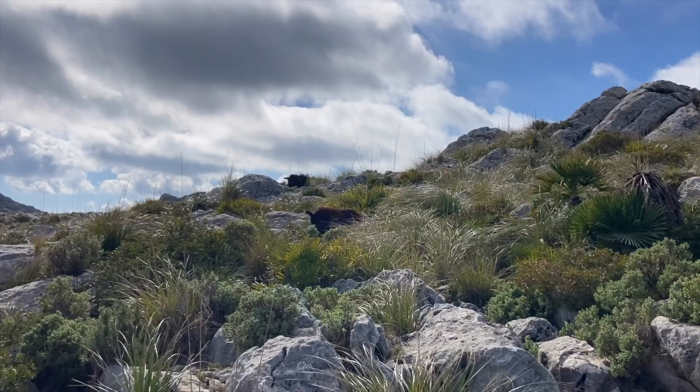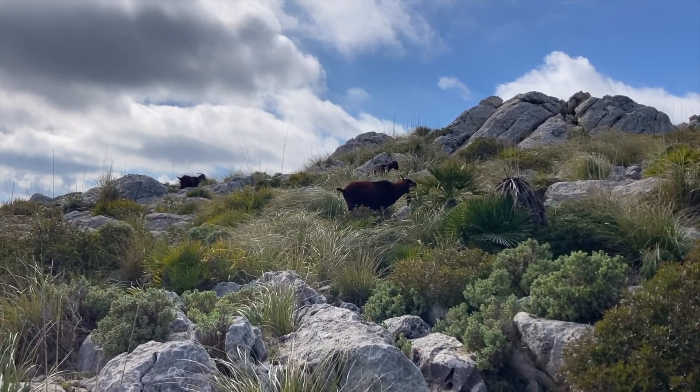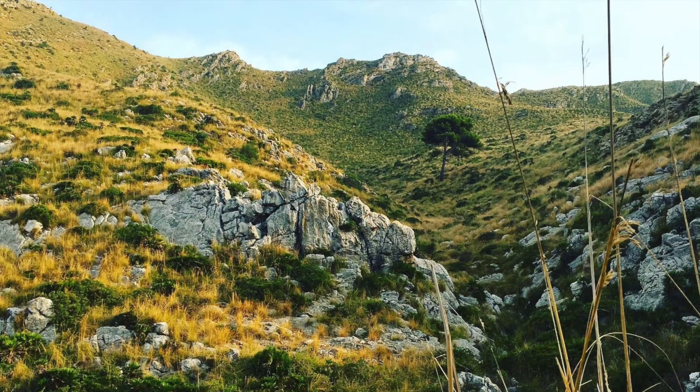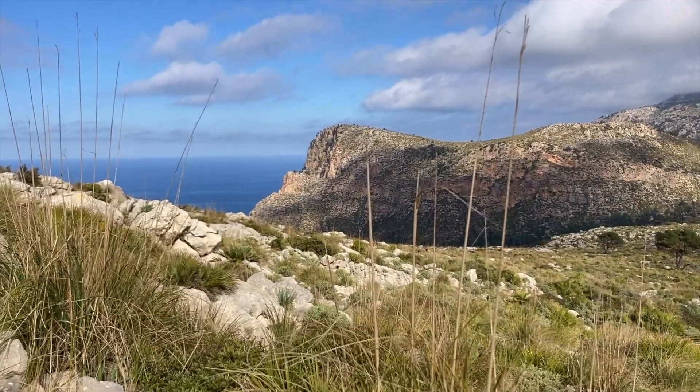The third category is the Garriga, which is a bit more rocky and dry, found mostly in the north or northeast of the island. For me it's the most beautiful of all the vegetations — probably why I fell in love with this island — because it's just so quiet and wild, and the colors are just amazing. The last category is called Huerta, which is more of a cultivated vegetation with fruit trees, nut trees, olive trees, and vegetable gardens, especially in the middle of the island.